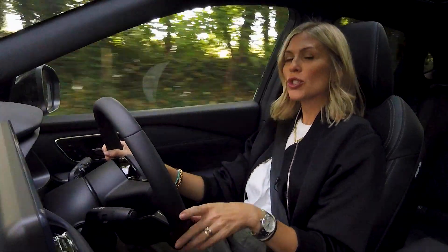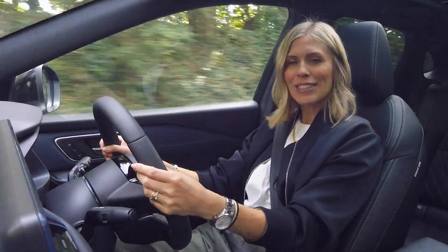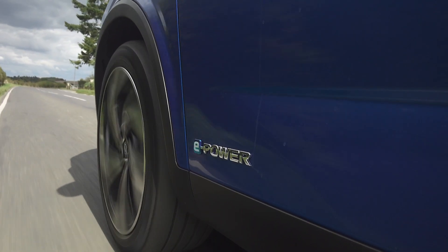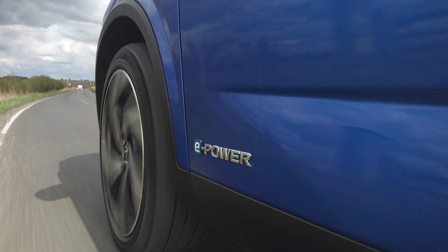Now, as the wheels are being driven by the electric motor 100% of the time, it actually makes the Qashqai feel like an electric car to drive, with that instant and surprising responsiveness. It's also a much quieter driving experience compared to the equivalent model with a mild hybrid engine.